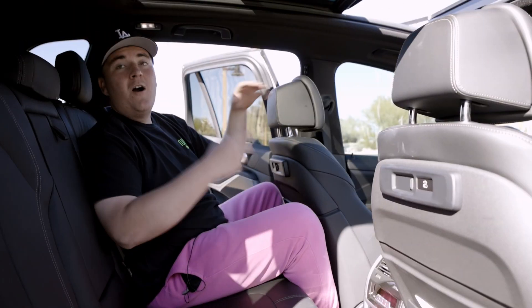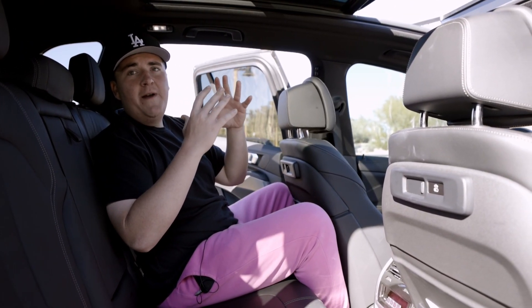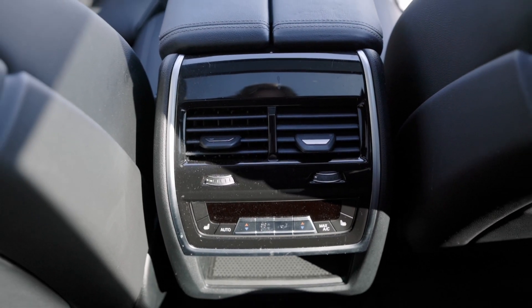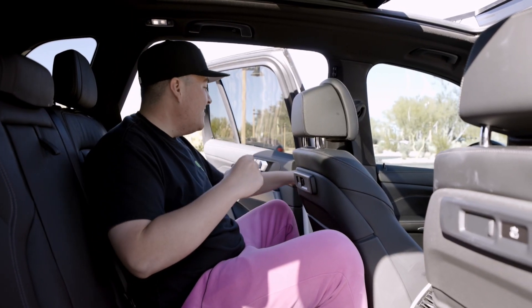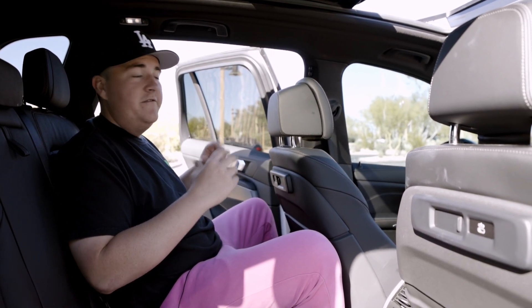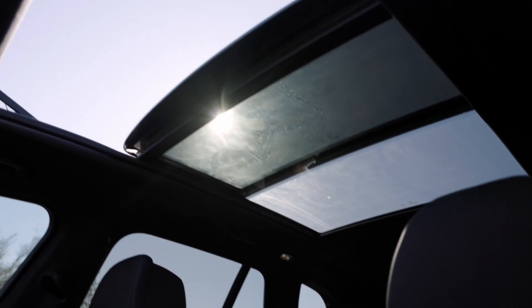Now let's go check out the back seat. In the back seat, we actually have some cool stuff back here. On the back of these seats, we get the USB-C ports, and we have all of our climate controls down here. On the pillars for the back seat, we get these little vents for AC or heating, which you can also control back here yourself. Another thing I really like back here is just the view of this awesome panoramic roof.